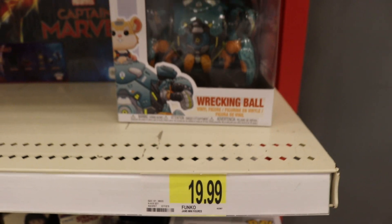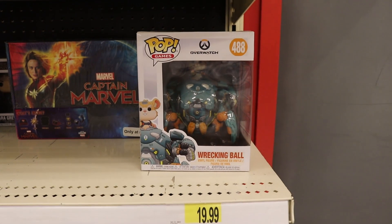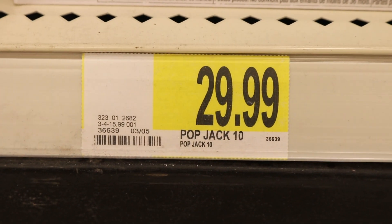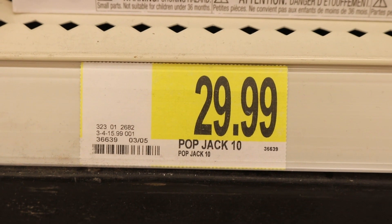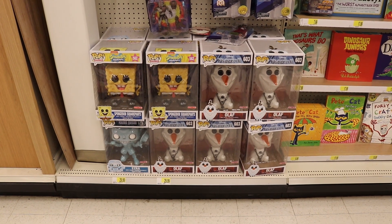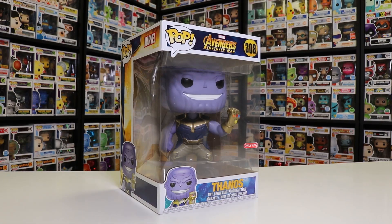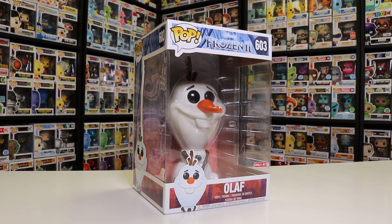When it comes to 6-inch pops, they are $19.99, which is a little bit more expensive than some places, but it's not that bad. 10-inch pops are $29.99, and Target has pretty much the monopoly on 10-inch pops — I'd say 90 to 95% of the 10-inch ones that come out are exclusive to Target. They get a lot of them in and have a pretty large section in-store, so it's easy to pick them up.